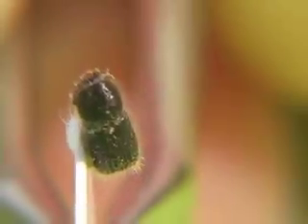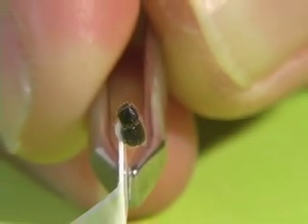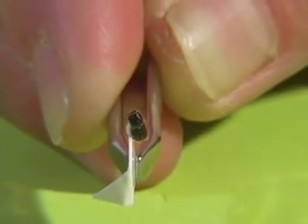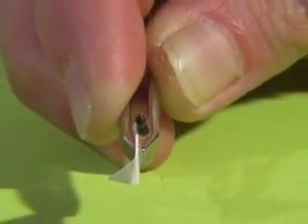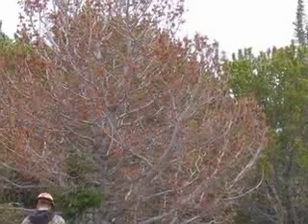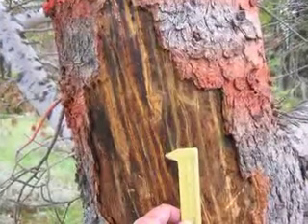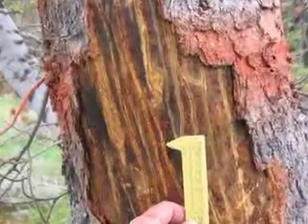But a more recent threat is devastating whitebark pine stands in Montana. Only 5 millimeters long, the mountain pine beetle has expanded its range into higher elevations and into whitebark pine habitat. Because of a series of warm winters most likely, and drought conditions, the mountain pine beetle has actually been able to move up into the whitebark pine stands at these higher elevations and start killing lots and lots of whitebark pine.